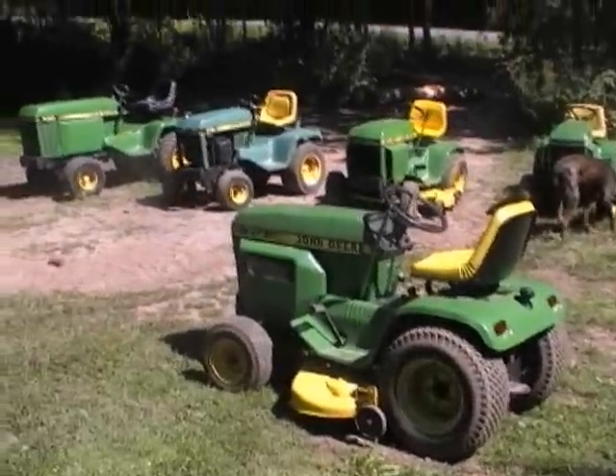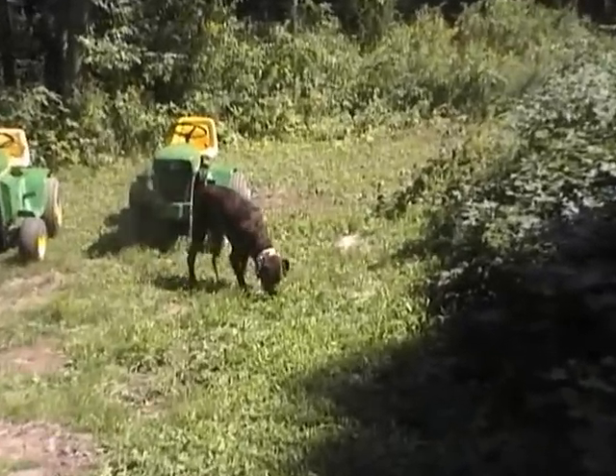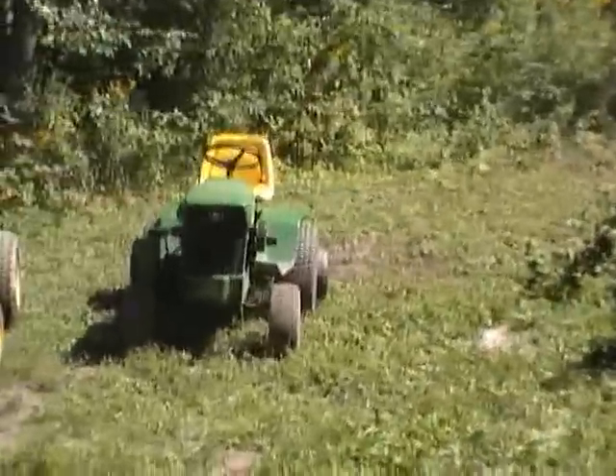My herd and the herd keeper. That's Tito, everybody. Back to the herd.